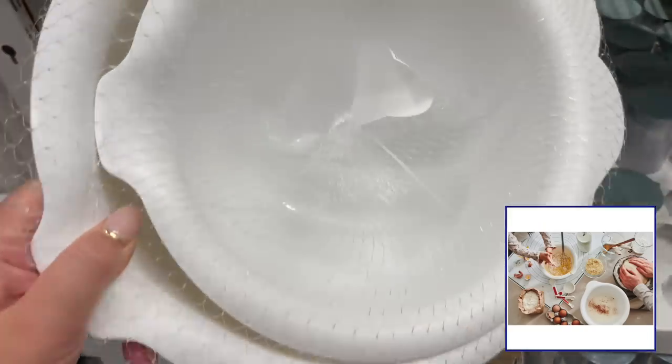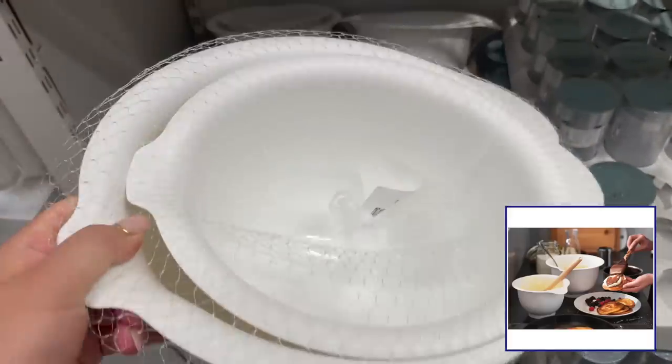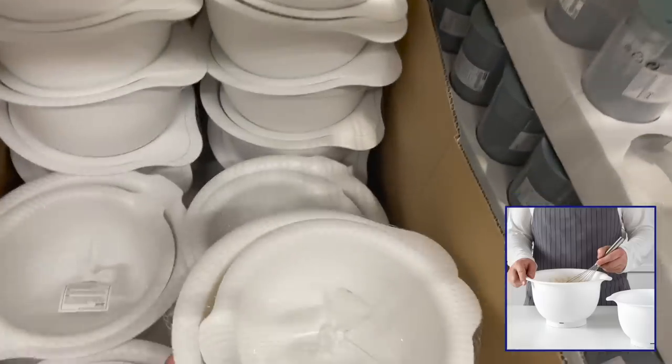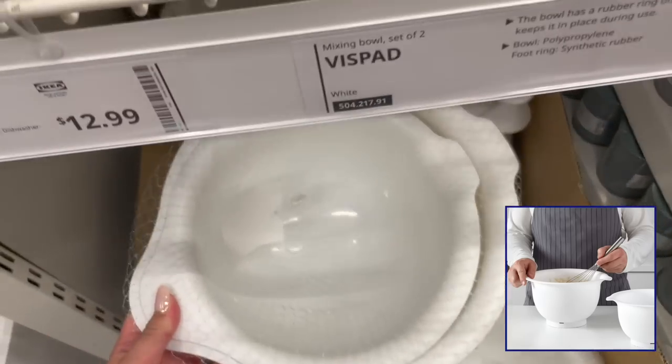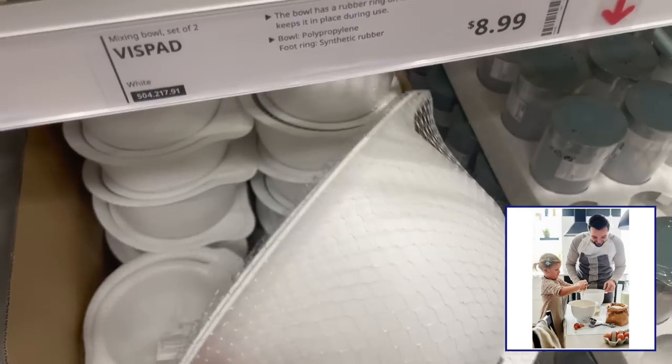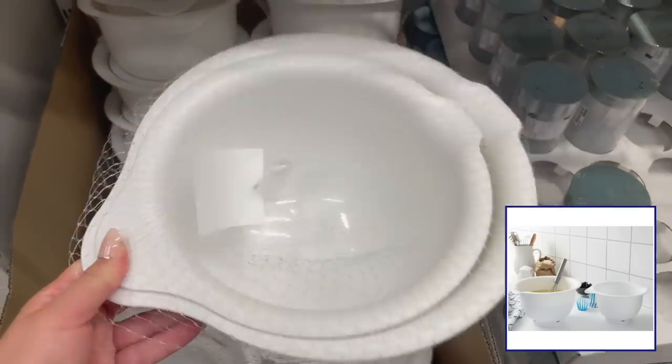Another amazing deal here — this is a set of two mixing bowls for $8.99. Great for mixing dough, making salads, and marinating food. I really like the spout here that allows you to pour liquids without spilling. I do wish they had more color options for this bowl.